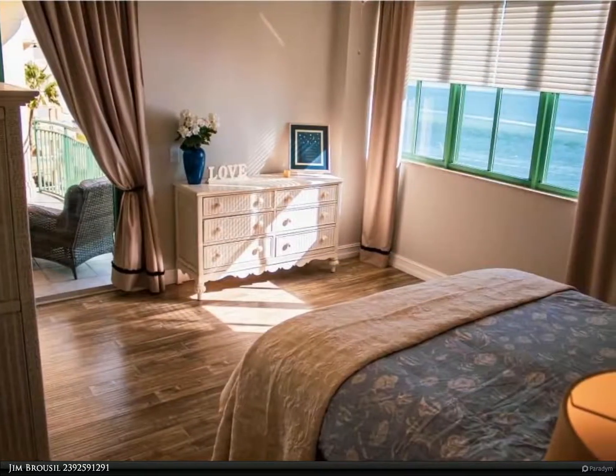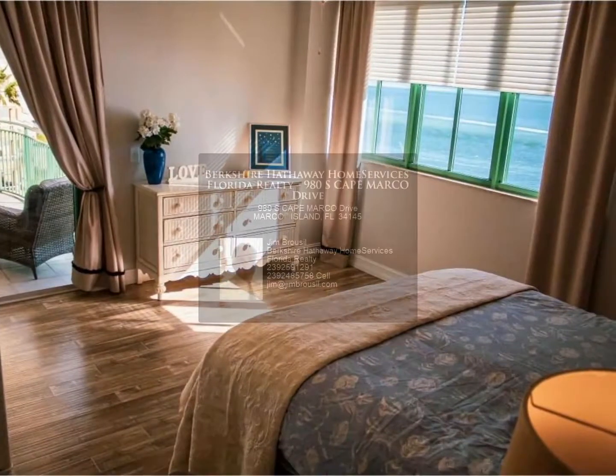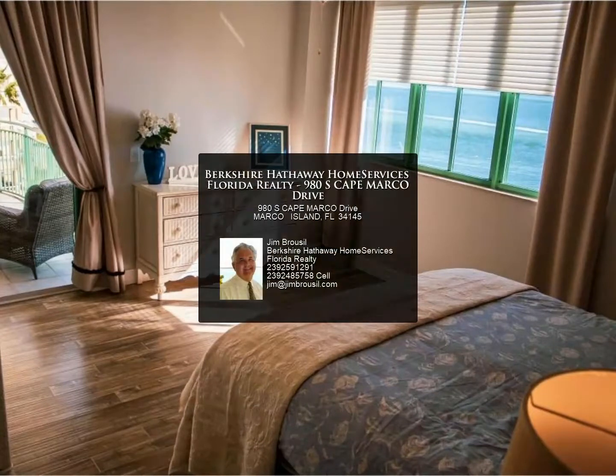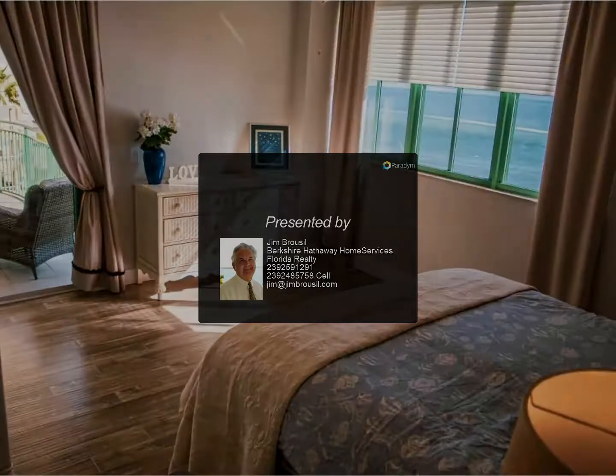And a private storage unit — make this your own beautiful home on this island paradise. Ready for immediate occupancy. Owner agent. For more information, review the details below or contact Jim Brusel.